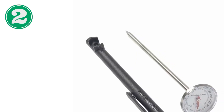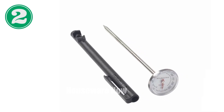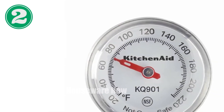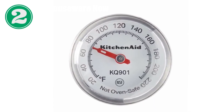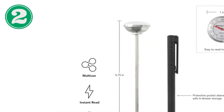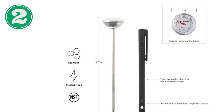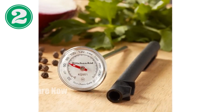Introducing the KitchenAid Instant Read Food Thermometer, the essential kitchen tool for precise temperature monitoring. With a wide temperature range of 20 to 220 degrees Fahrenheit, this thermometer accurately measures food temperatures for perfect grilling, cooking, and baking. Its one-inch dial is magnified by a convex plastic lens for enhanced visibility, while the protective storage sleeve includes a custom calibration wrench for easy adjustments.